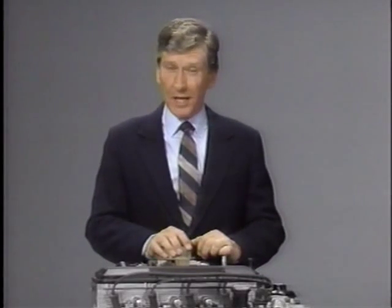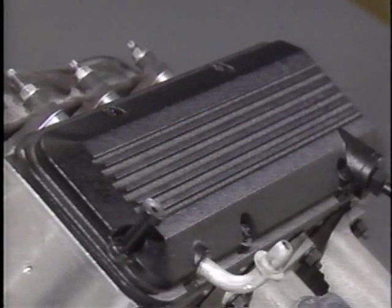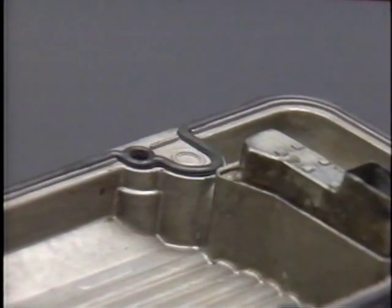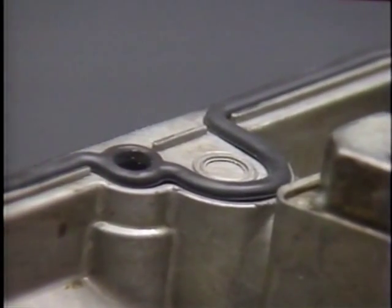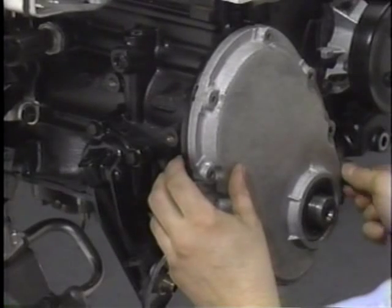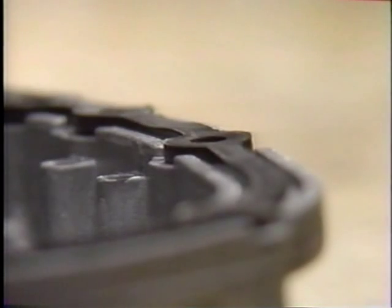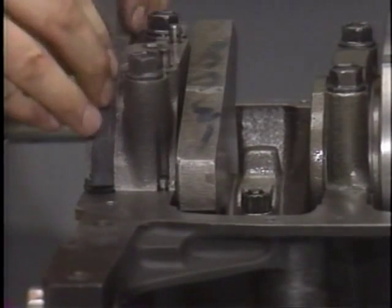The most visible change on the second-generation 2-liter engine is the style-casted aluminum rocker arm cover. A one-piece silicone gasket fits into a groove around the edge of the cover. Standoff bosses are used to prevent the gasket from being crushed from over-tightening. A cast aluminum front cover improves sealing at the front of the engine. Like the rocker arm cover, a silicone gasket is used between the cylinder block and front cover. On the lower end of the engine, a wider rail and standoff bosses provide better oil pan sealing.